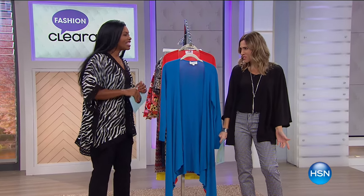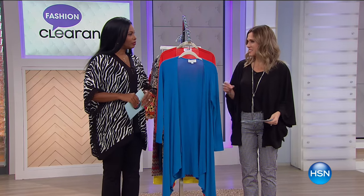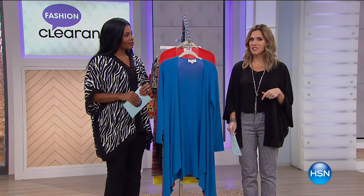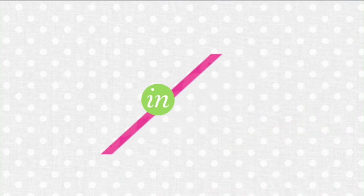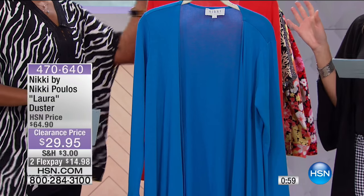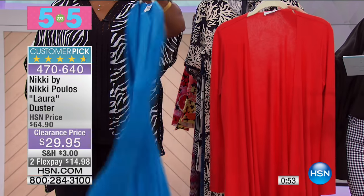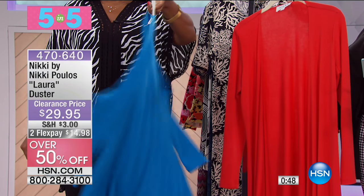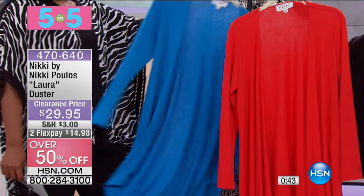We have fashion clearance and Tamra Hooks has joined us. We're doing our five-and-five: five items for a minute each, fast and furious. First up is the Nikki by Nikki Pulos Laura Duster in choice of red or turquoise, 50% off this morning at $29.95. It's a customer pick at full price — the perfect topper, with sides longer in the back to cover the tush.